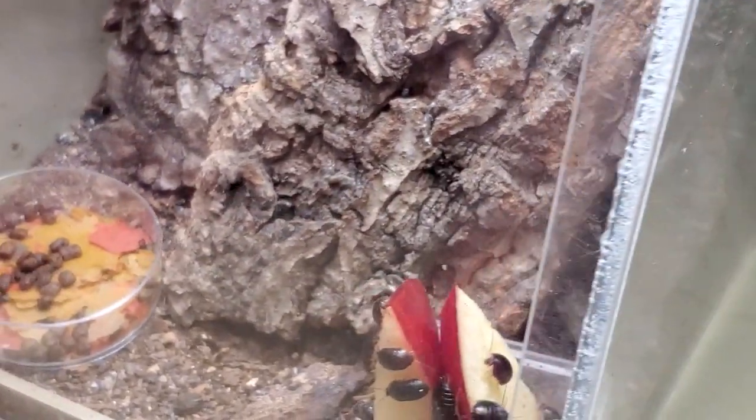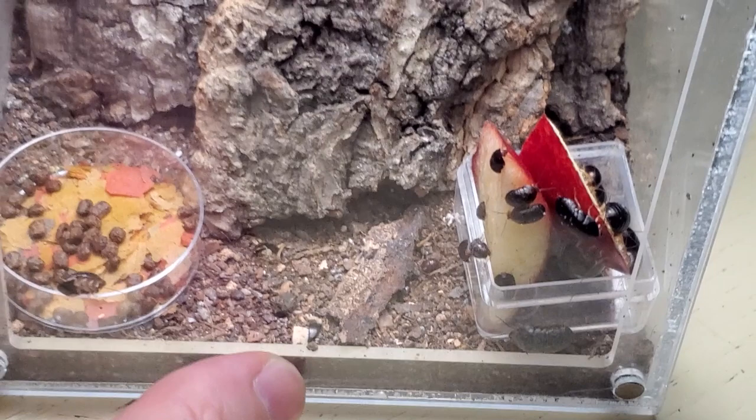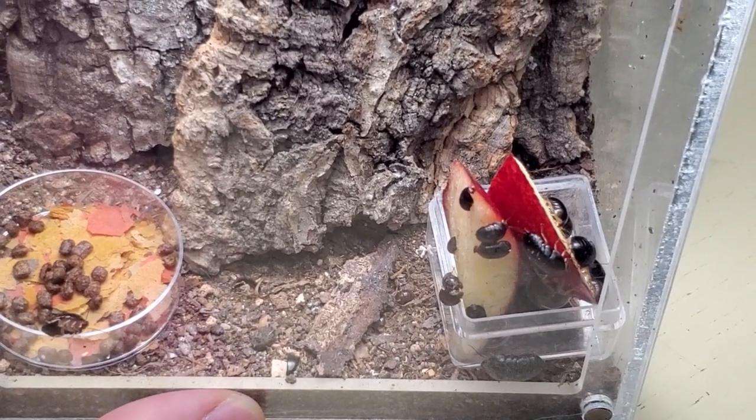There are more in the back, like I said, but unfortunately I cannot show you — I don't want to open this again because it's packed and they will run away all over the place.